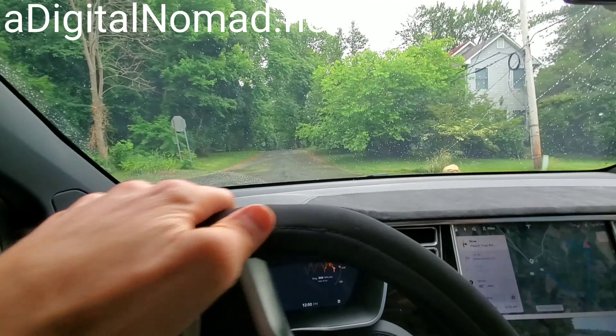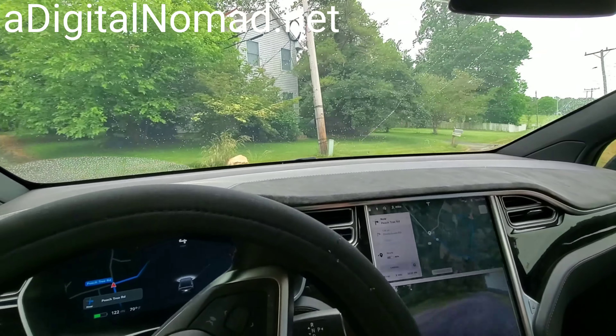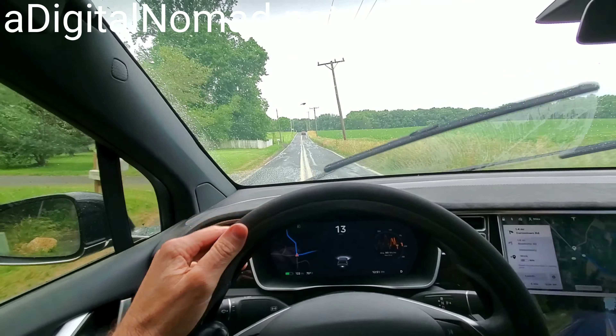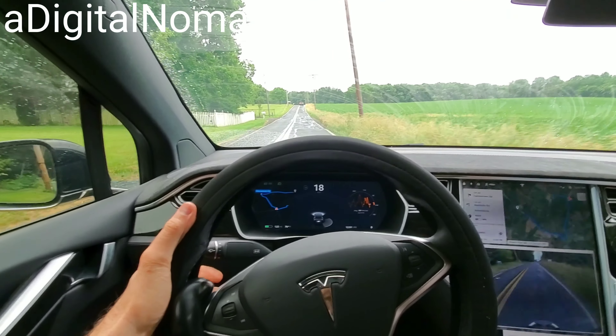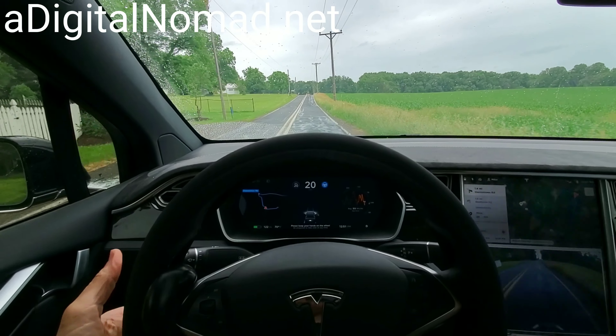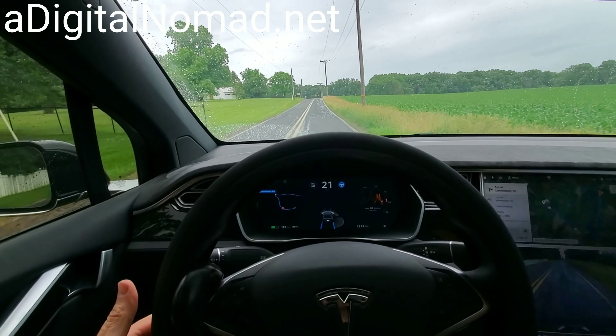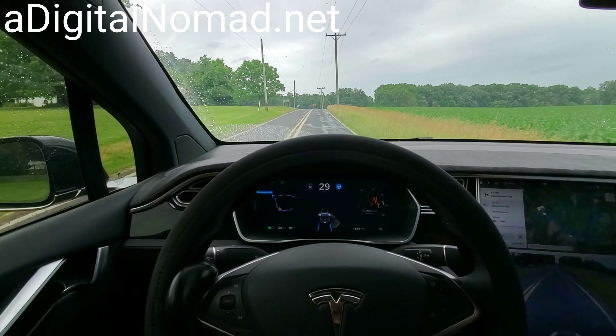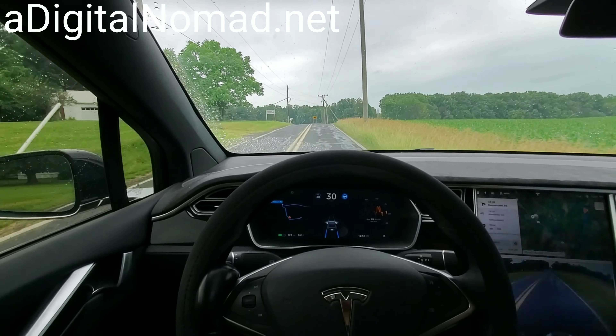We're back on Peach Tree Road, version 2019.16.2. We've been successful with this, so now let's turn up the speed and see how fast we can go. We've got 20 miles, 25, 30 — I love 30. Let's see if 30 is too fast and see how it goes.